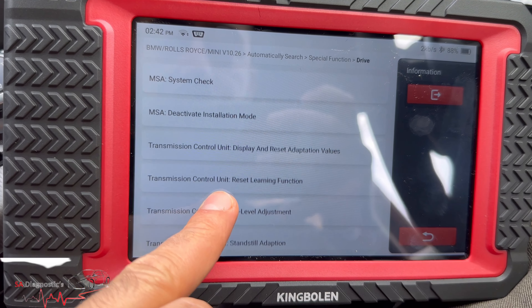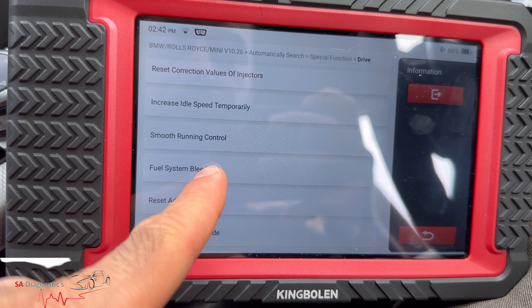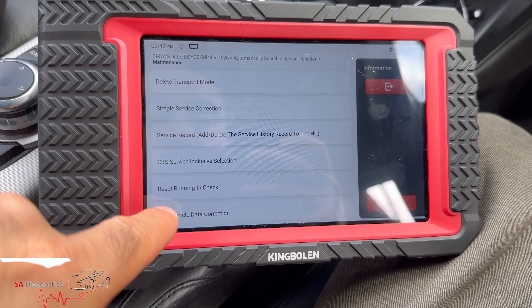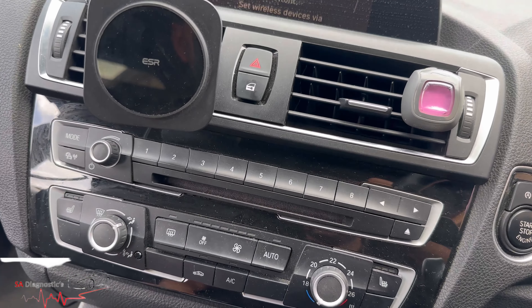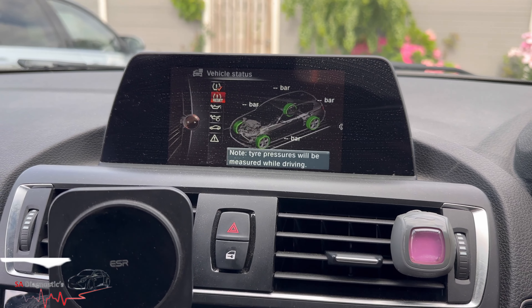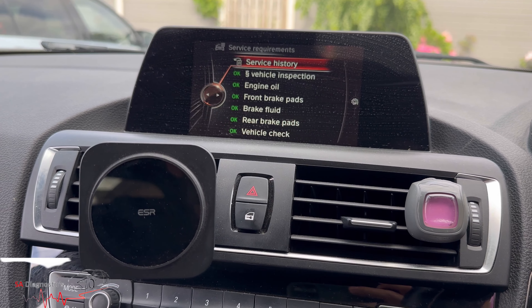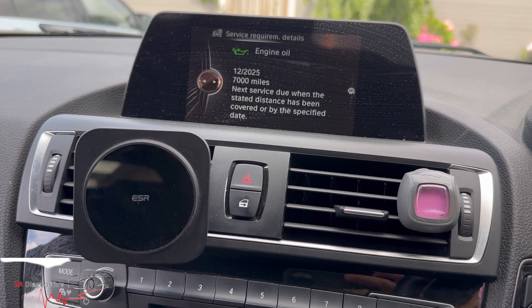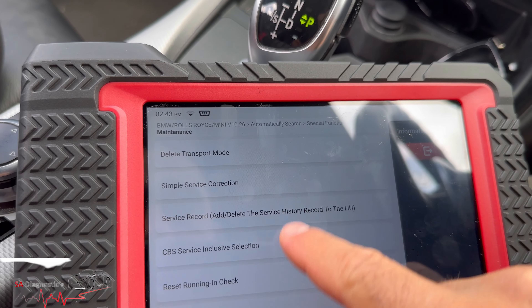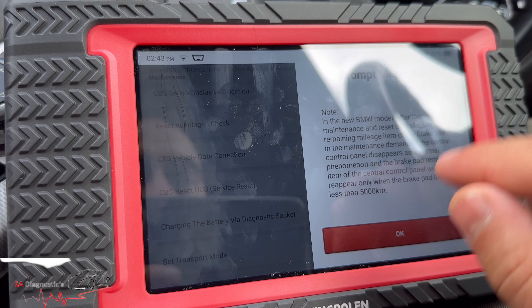Transmission coding — that's brilliant. This has probably as many functions as my Autel. Come out of the engine — maintenance is your service and so on. For example, let's have a look: vehicle information, vehicle status, service requirements. Engine oil — it says 7,000 miles. CBS reset — this one here.